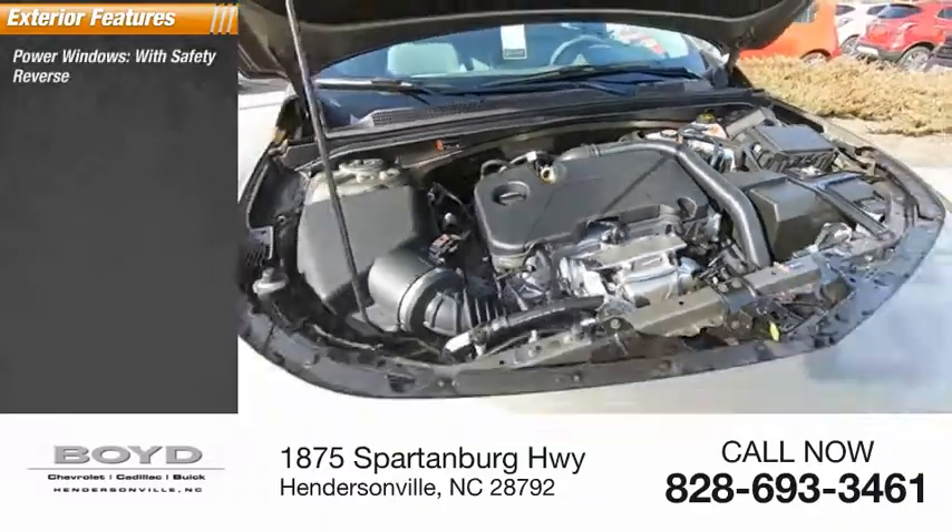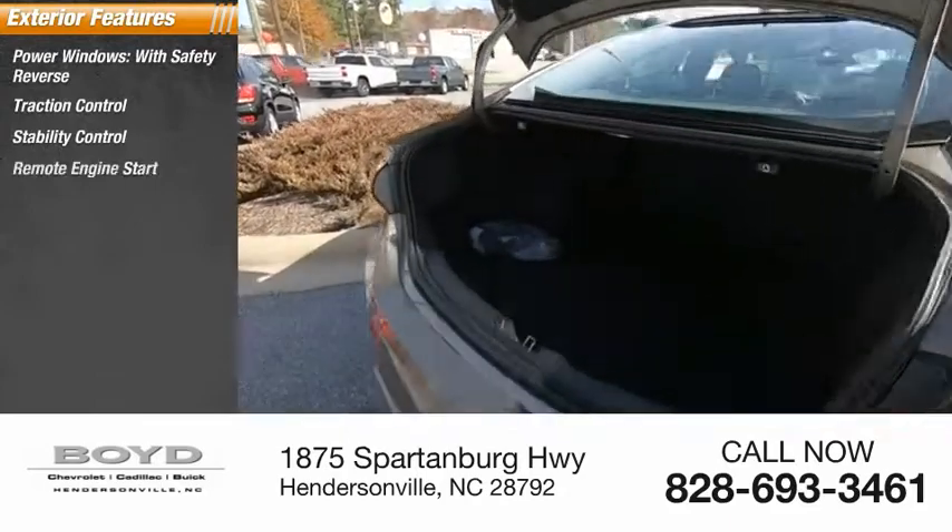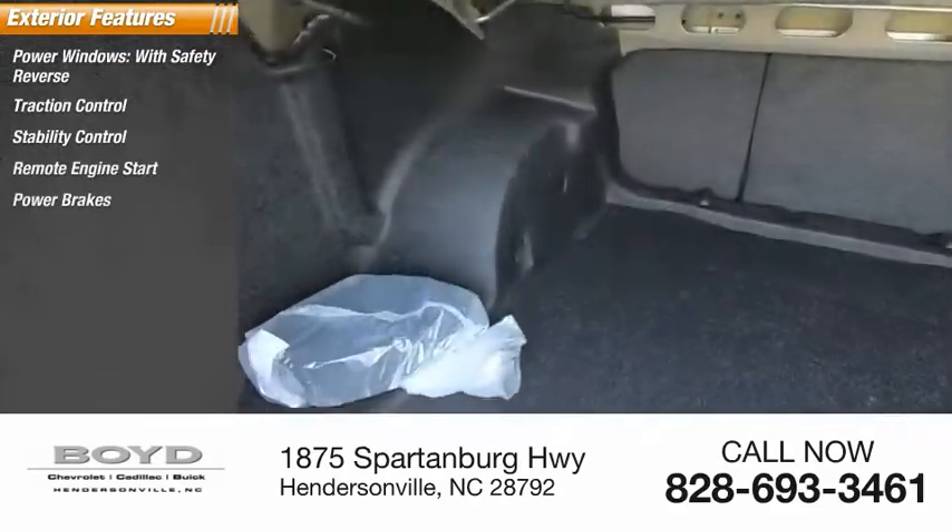Power windows with safety reverse, traction control, stability control, remote engine start, power brakes, braking assist.